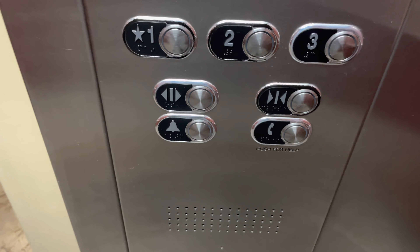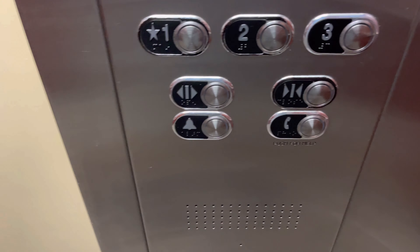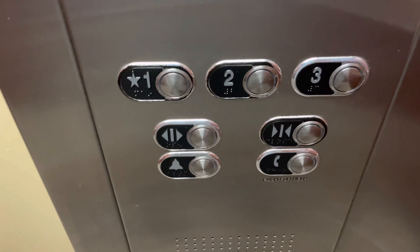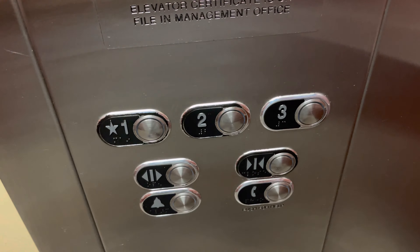This is the elevator at the Hampton Inn by Tucson Mall in Tucson, Arizona on Oracle Road. This used to be a Dover, but now it's been modernized into ThyssenKrupp.